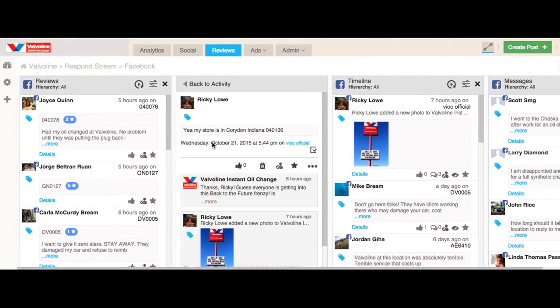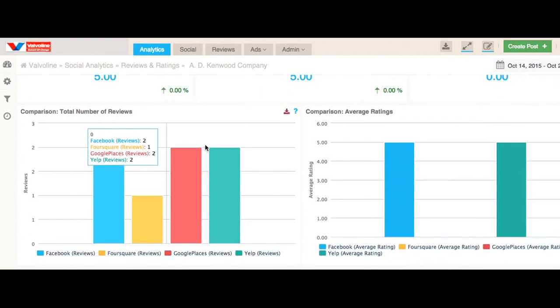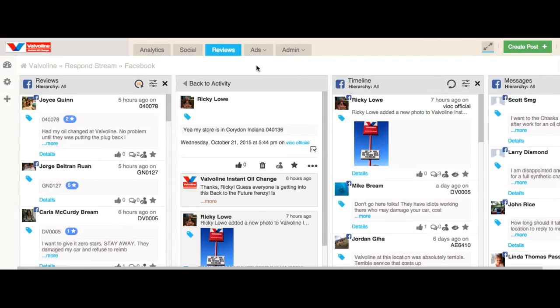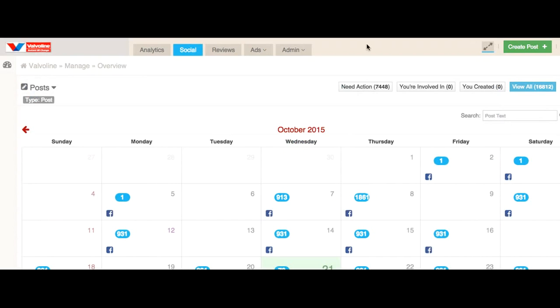Valvoline aggregates the reviews from 22 social media sites. They analyze the overall effectiveness of the customer experience of all their store locations, and they connect by moderating and also publishing.